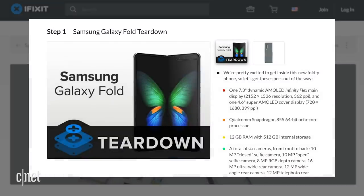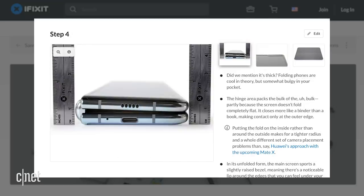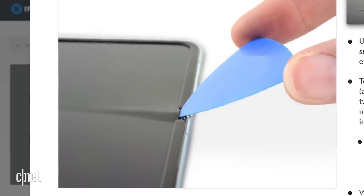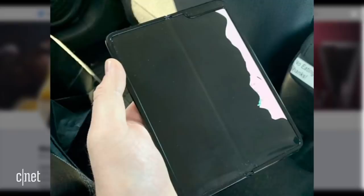iFixit published a teardown of the Galaxy Fold. iFixit said the Fold had lots of potential entry points. It also said when closed, the screen is protected, but the spine is flanked by massive gaps that will definitely attract dirt. The company was also curious about the screen protector on the flexible screen. iFixit asked: why not extend this layer under the bezels to hide it from peel-happy folks like us? As you are aware, peeling off that layer could kill the display.